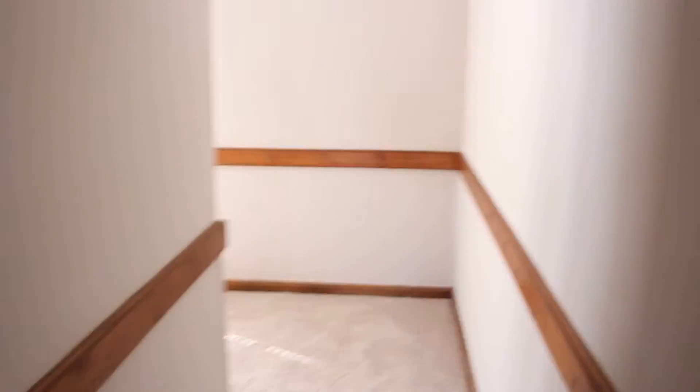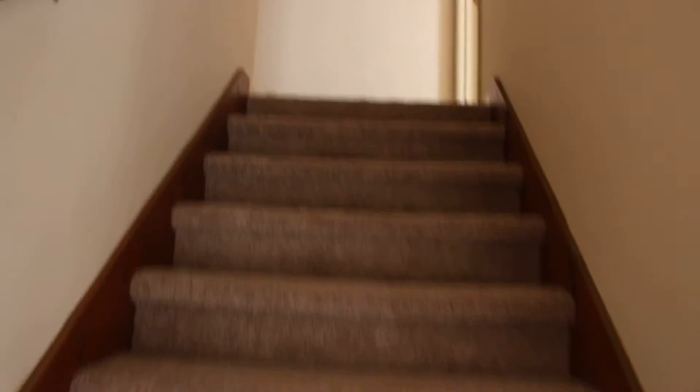Now we're going to head upstairs. Bet you didn't know there was another little secret passageway to get to the stairs. This house got halls on halls. And it can be all yours for the low, low price of $180,000.